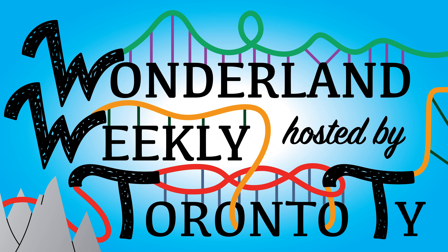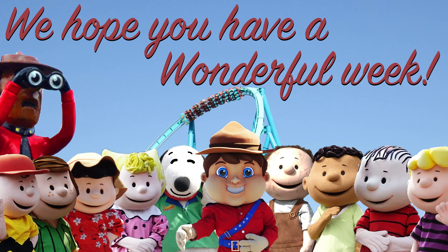Welcome to Wonderland Weekly, hosted by Toronto TIE. Now sit back and have a wonderful week. Hey everyone, Toronto TIE here.